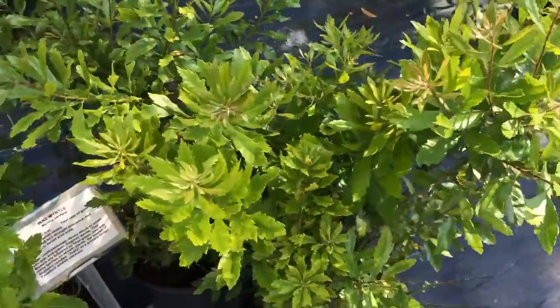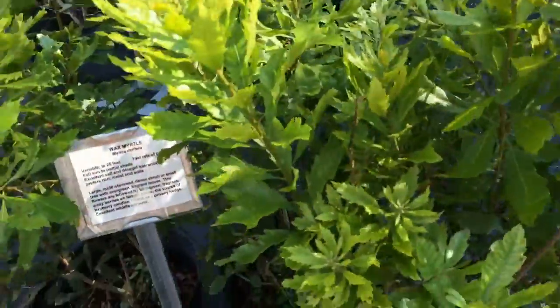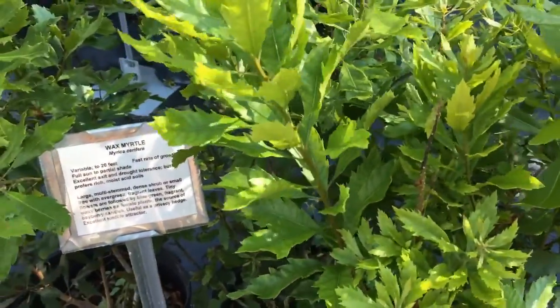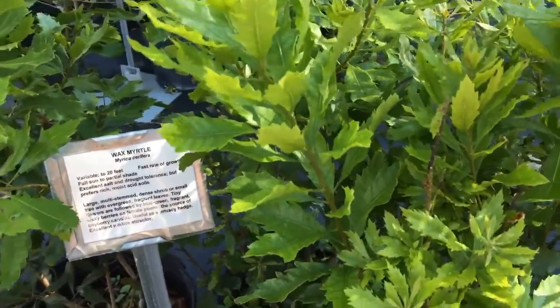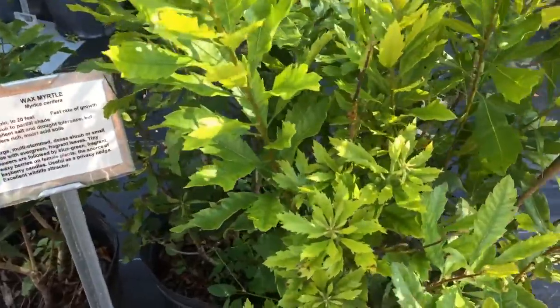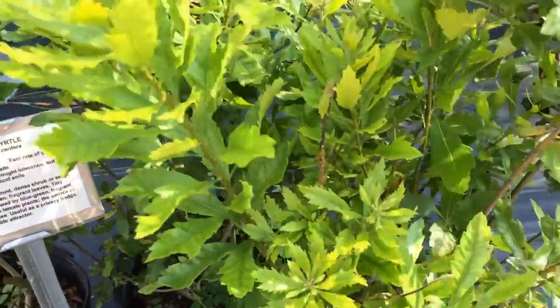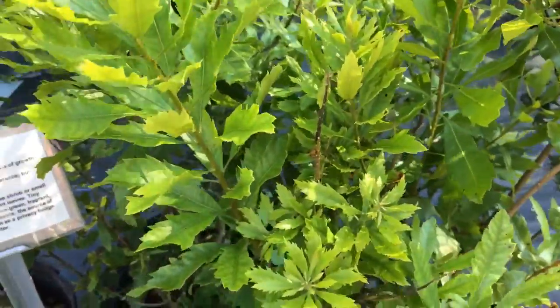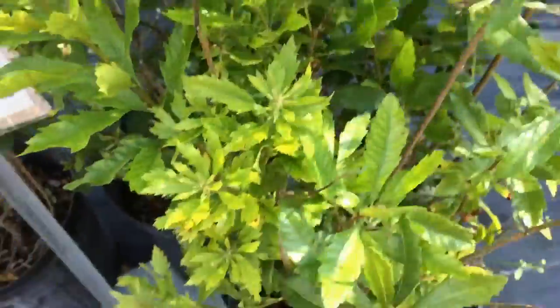This is wax myrtle. It's a large multi-stem dense shrub or small tree with evergreen fragrant leaves — and yes, they are fragrant. They have waxy berries on the females and are a source of bayberry candles. It's useful as a privacy hedge as well, and an excellent wildlife attractor.